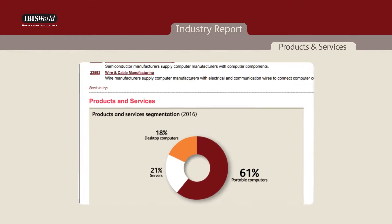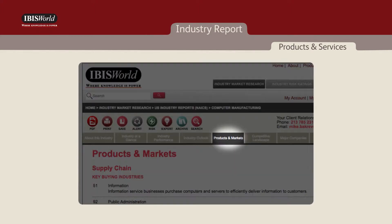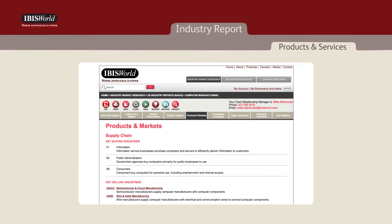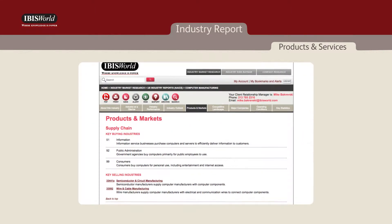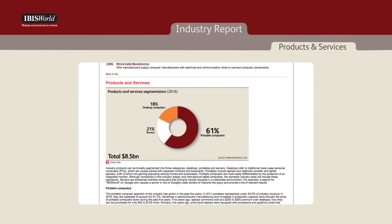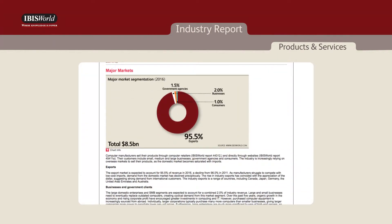The products and services section, located within the products and markets chapter, is also helpful for private equity firms. This section details the key products and services generated by the industry and the size of each segment, providing an understanding of which revenue streams are most important.